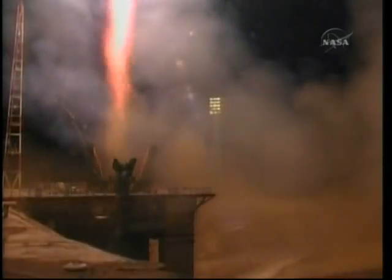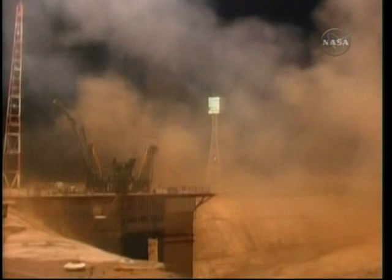Liftoff of the Soyuz rocket. Shannon Walker, Fyodor Yurchikhin and Doug Wheelock begin their journey and the 100th launch on behalf of the International Space Station.